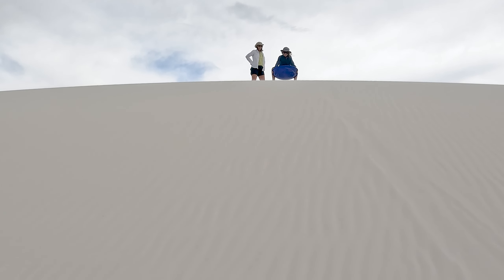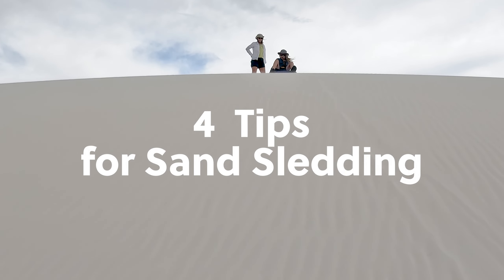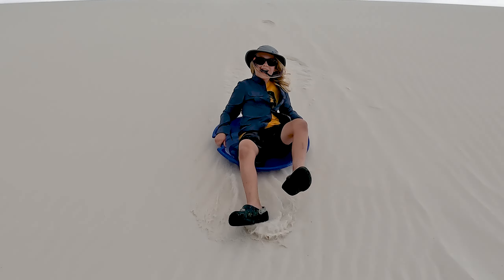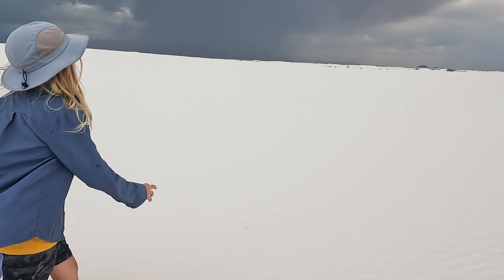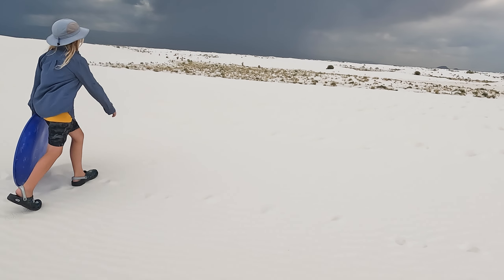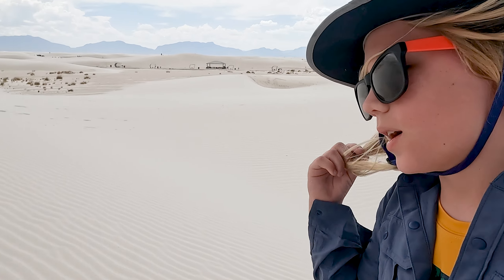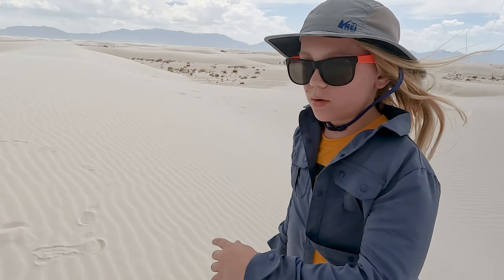Gypsum sand also makes a great material for summer sledding. First, choose the right sled and wax it up. Sand isn't slippery like snow — saucer style sleds work best, and you can buy sled wax in the park office. You need to put wax on it so it goes fast.